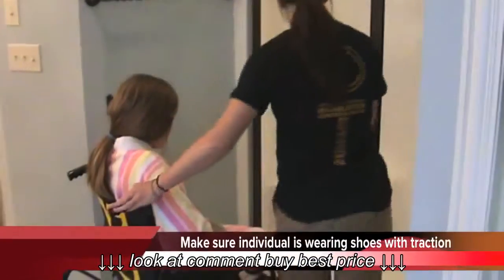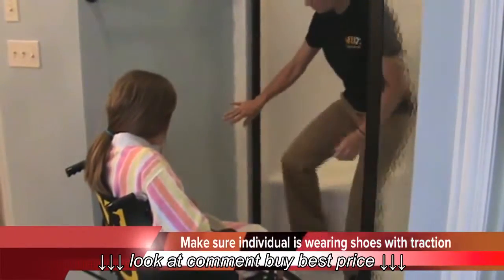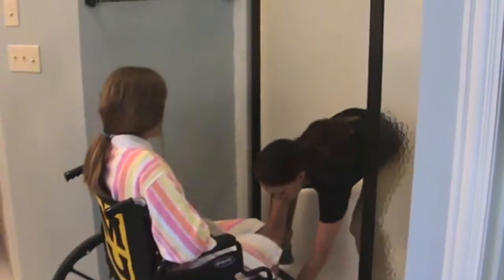Are you done? Ready for your shower? Yep. Alright, we're going to wheel you up here for your shower. Okay, we're going to wheel you open.